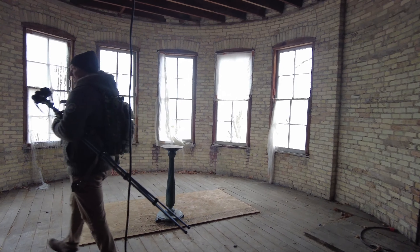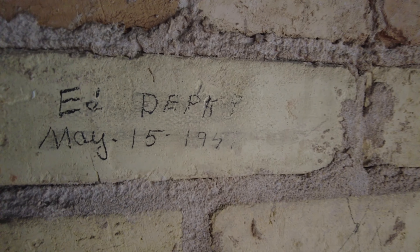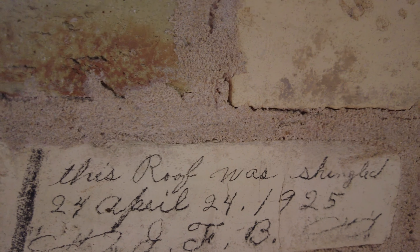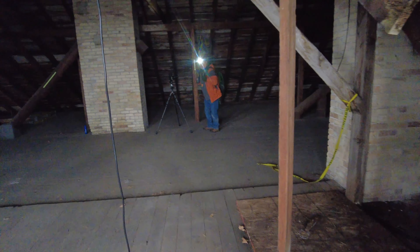As we continue down through the attic, he's actually showing me right now where the other ones are. You can see 1940s, 1972, 1925 — that's the person who shingled the roof — and 1978. So thank you again to Preservation Works, because I never would have noticed those and he pointed them out for me.